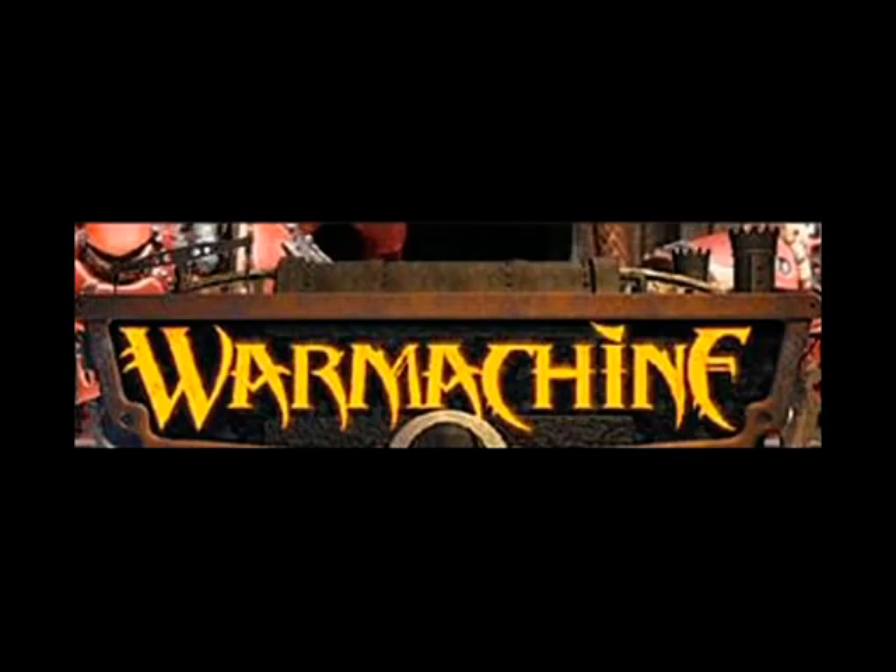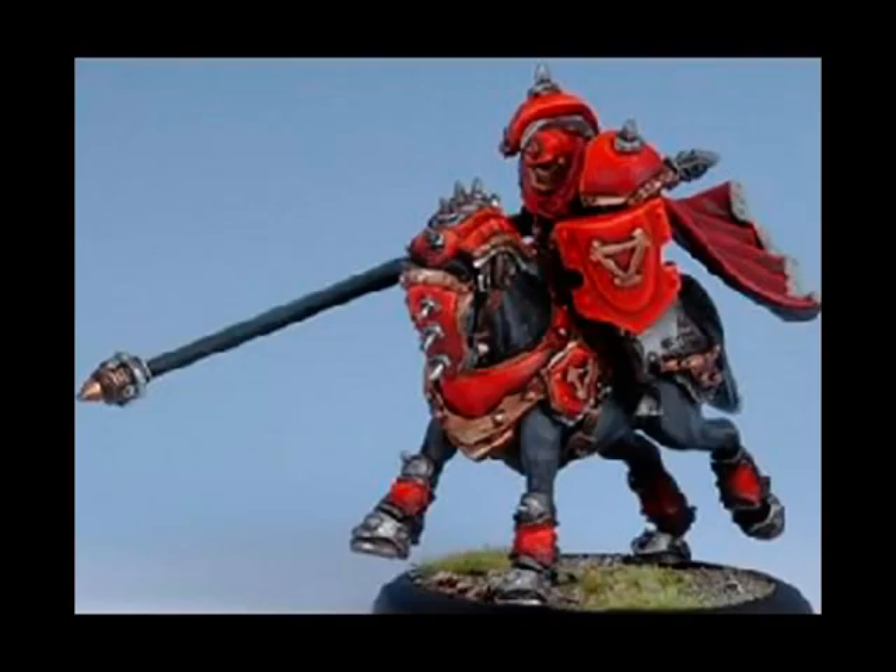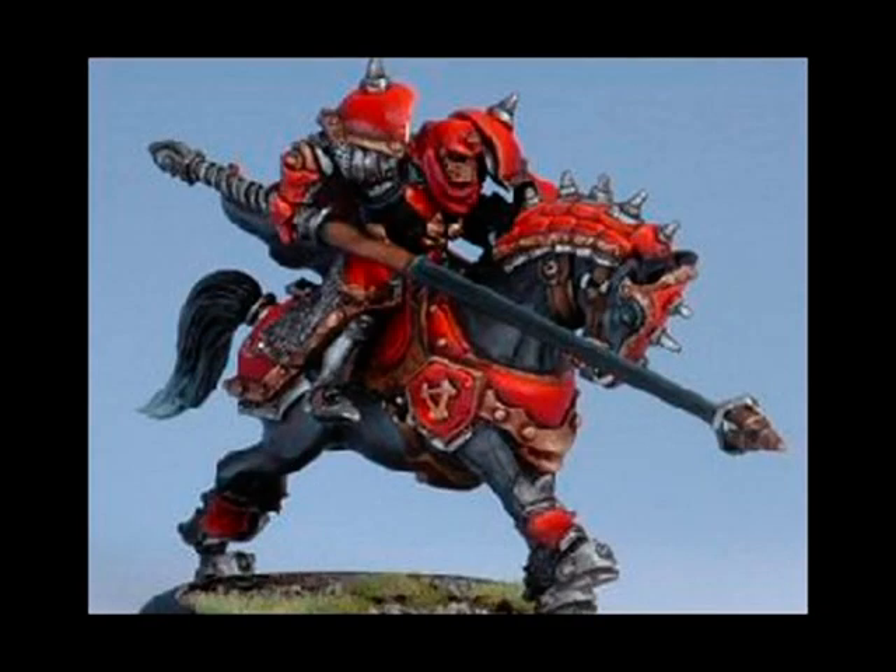At number 9 we have Privateer Press with their War Machine range. This is an Iron Fang Ulan — I'm sure I'm not saying that right — and it's going to be released in September as part of the War Machine Superiority batch. There are a few things I wanted to say about this miniature, and none of them good I'm afraid.